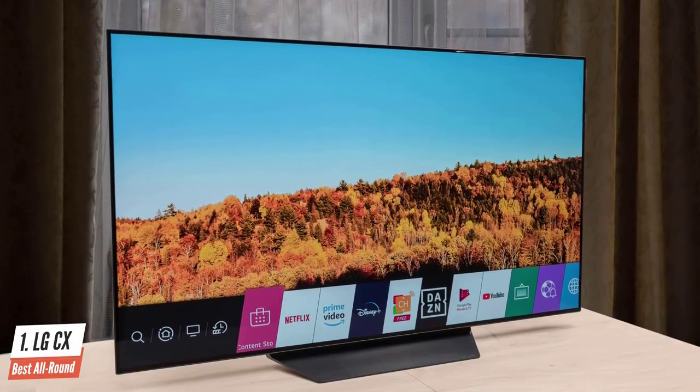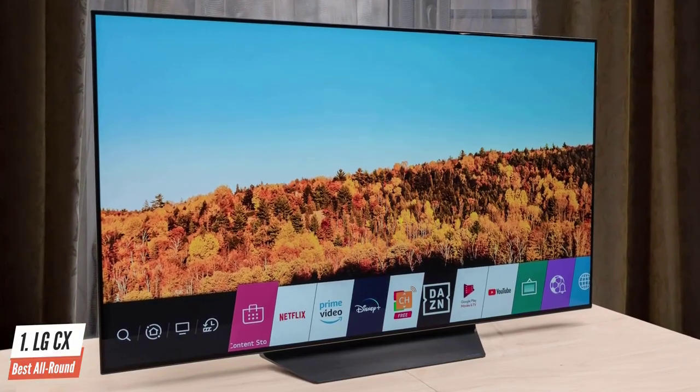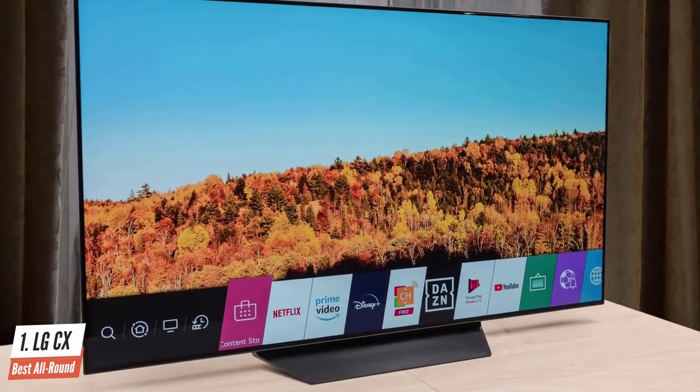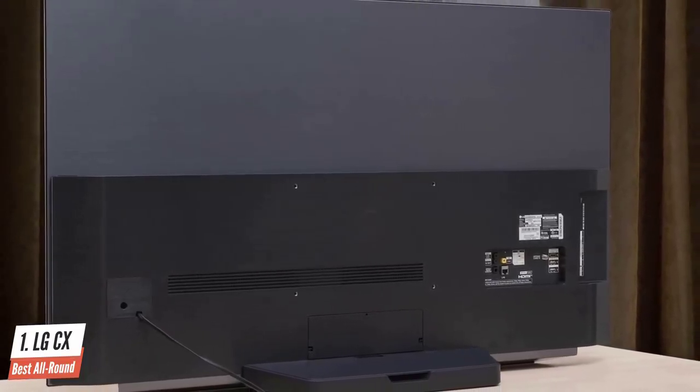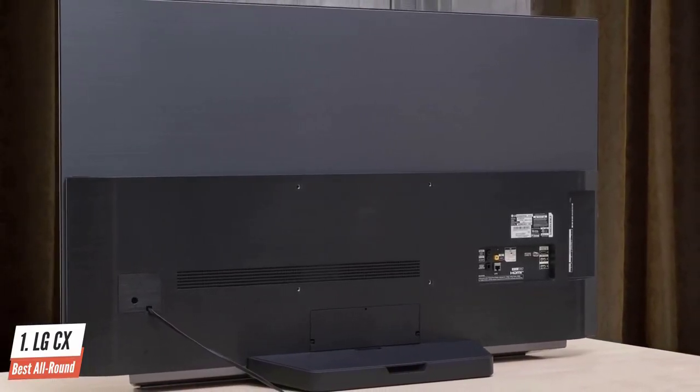The included wedge-shaped tabletop stand makes for a very sturdy support. It attaches with a handful of screws, but it takes two people to set it upright on a credenza. In setting up the LG CX, you'll find a wealth of image options to satisfy virtually any taste.